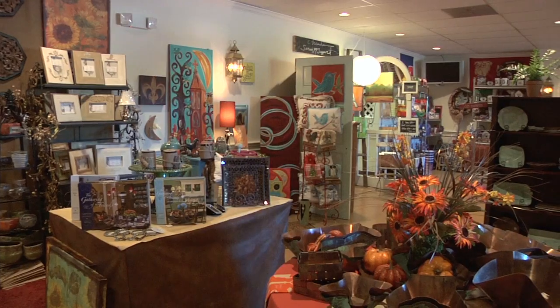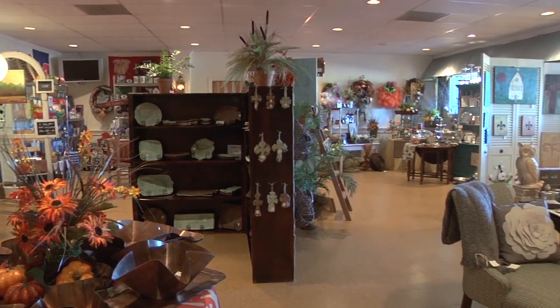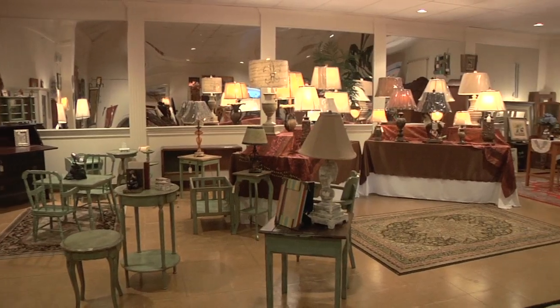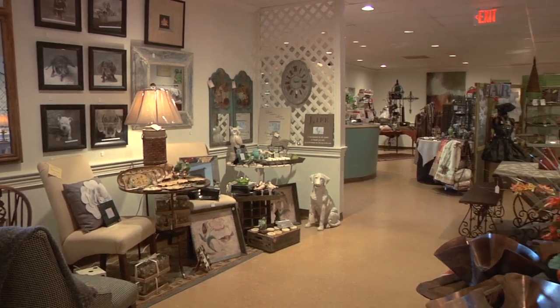We're here today at Mockingbird Marketplace off of 471 in the Reservoir area. They have what I call a little bit of everything — whether you're looking to pick up a frozen casserole for after work, you need a gift for a friend, or looking for great accessories to decorate your home with, they've got it all right here in one place.